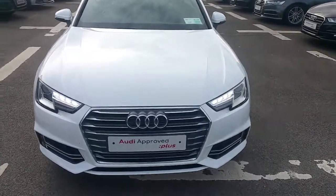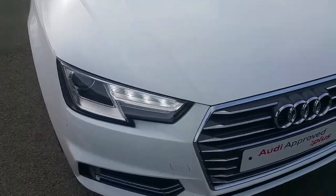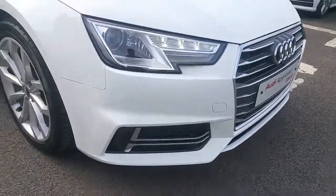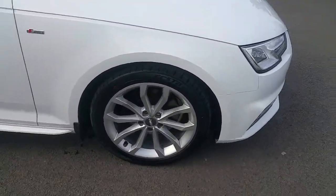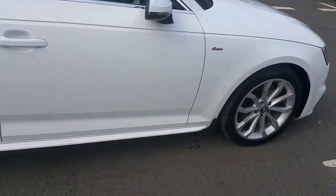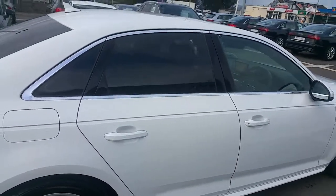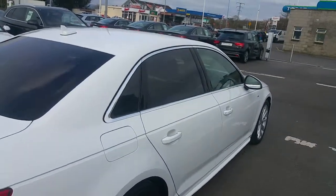Some of the key features of the A4 are the single frame chrome Audi grille, Xenon headlights with LED daytime running lights, honeycomb insert on the S-Line body, 18-inch V-spoke alloy wheels with S-Line badging on either wing of the vehicle, side skirts to give the car a low profile, as well as a chrome exterior package around the windows and door frames to contrast the rear privacy glass.